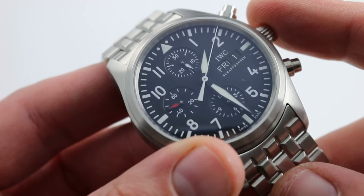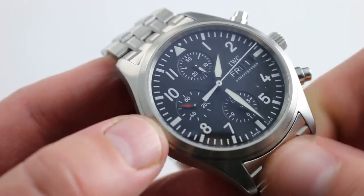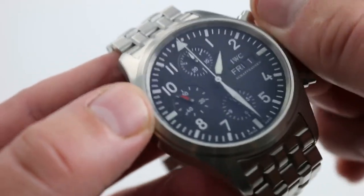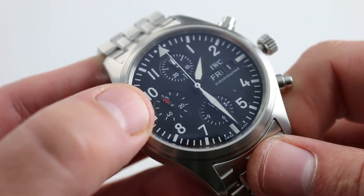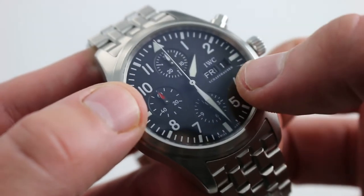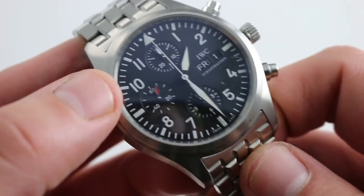The movement automatic winding with a 44-hour power reserve does wind uni-directionally — very efficient. The chronograph is crisp and a pleasure to use, and it features hacking seconds, such that when you screw out and pull the crown to extremity, the small seconds hand halts the balance and allows you to synchronize to a reference timer. There's also a double quick-set function, so you can rapidly cycle both the day and the date indication.